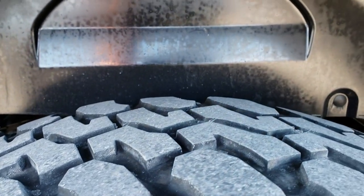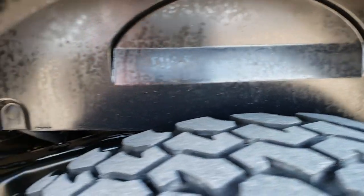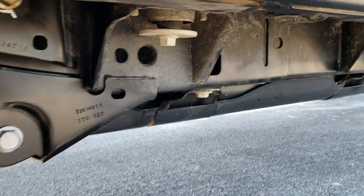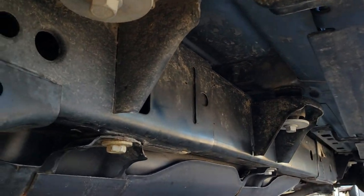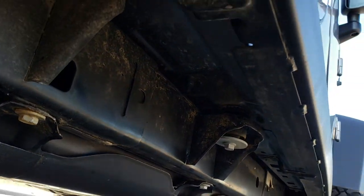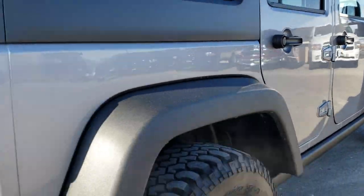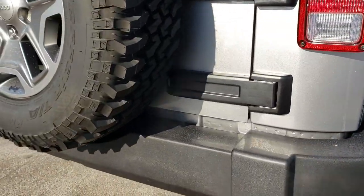The back tires have about 60% of the tread left — maybe just a little bit less than the fronts. The frame and underbody are very nice and clean, and it is like that all the way underneath. We want to make sure you get the most accurate representation so that when you get here, there are absolutely no surprises and you will be ready to go.